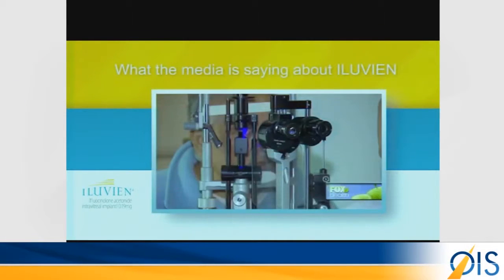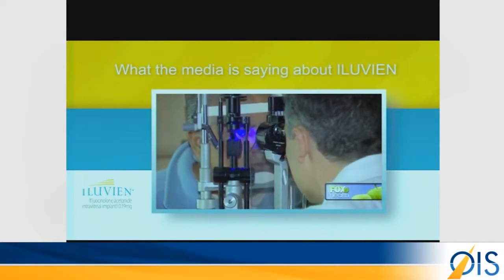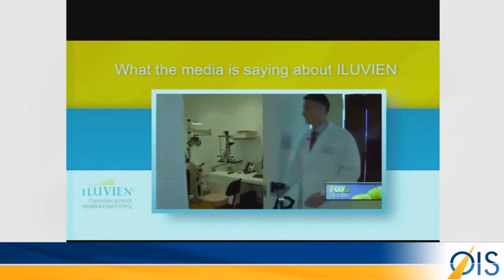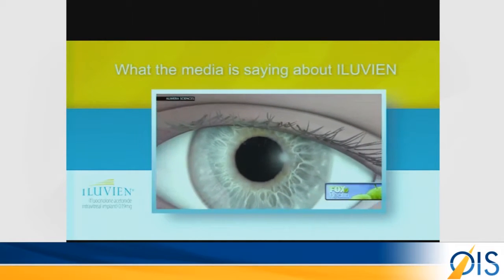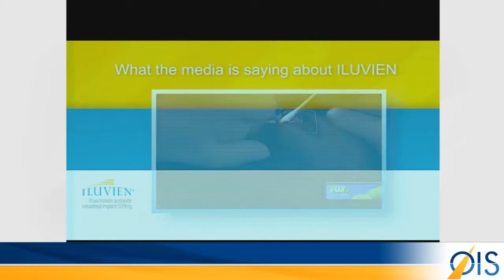Ramesh had several treatments, including steroid injections into the eye, which helped, but these injections need to be repeated every few months. Dr. Szilard-Kish suggested a new FDA-approved implant. The implant sits in the bottom of the eye so the patient won't see it, and it releases medication for three years before needing a replacement.